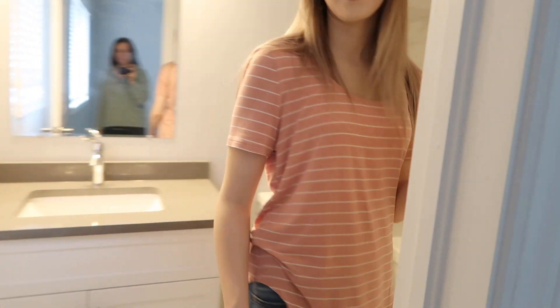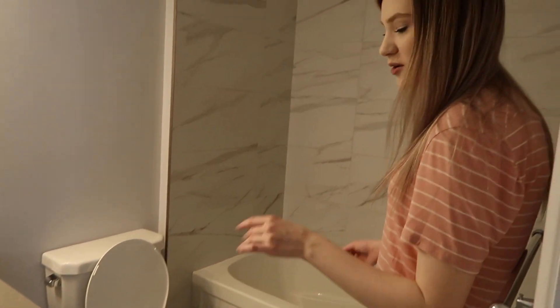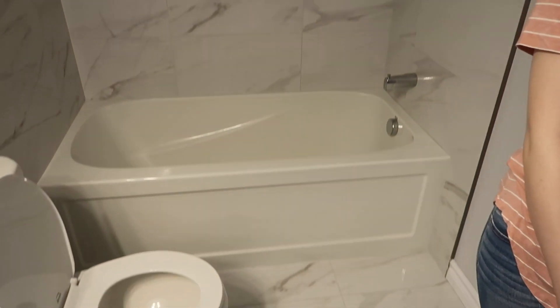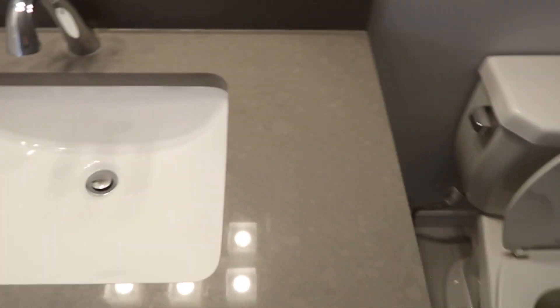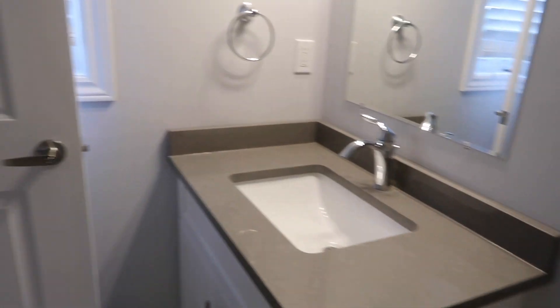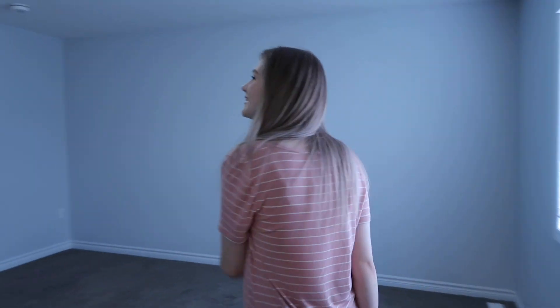This is the master bathroom, or the en suite. It's a lot smaller than the kids' bathroom, which is kind of annoying because I have way more stuff. Pretty much the same layout, other than the counter, which is a lot smaller. They left us toilet paper — that's nice, especially during coronavirus. Got my toilet paper!